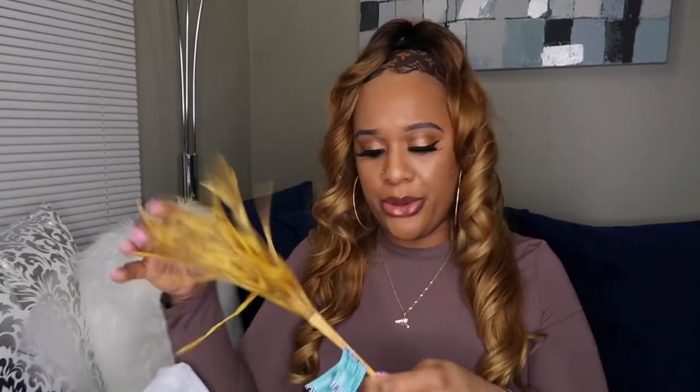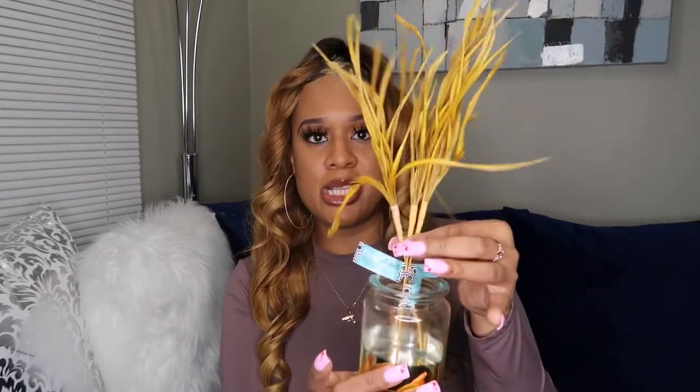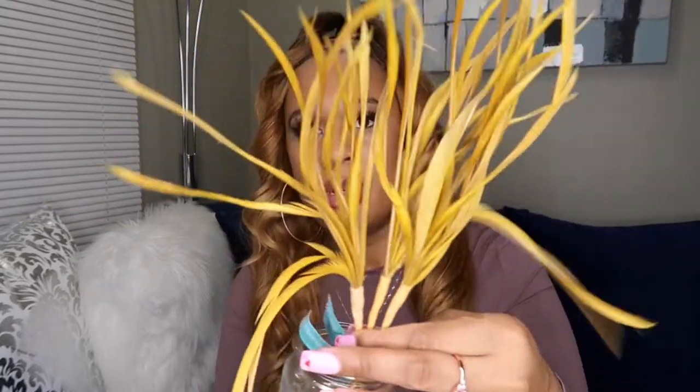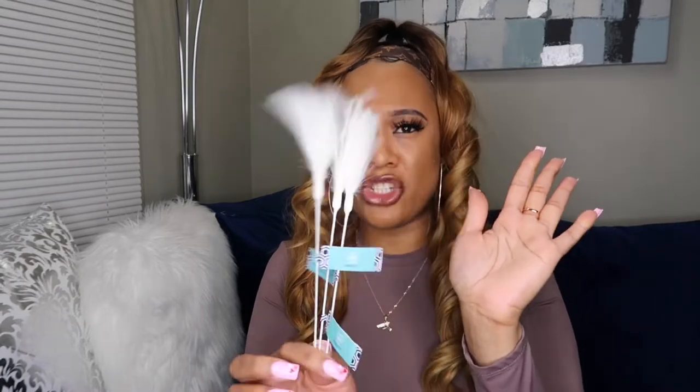I went to Hobby Lobby and picked up these really cute floral accent pieces. I'm thinking about stuffing little diamonds in the jar and placing the floral accents inside — I think it would be so cute on the bathroom shelves. They're already gold, which is perfect. I also picked them up in white, but I'm feeling the gold ones better. I got the white ones just in case.